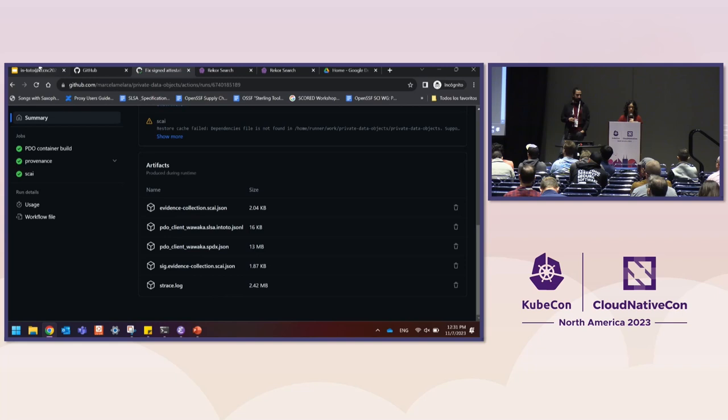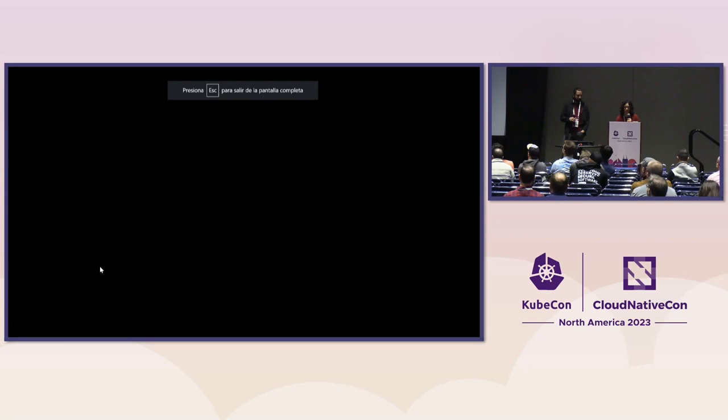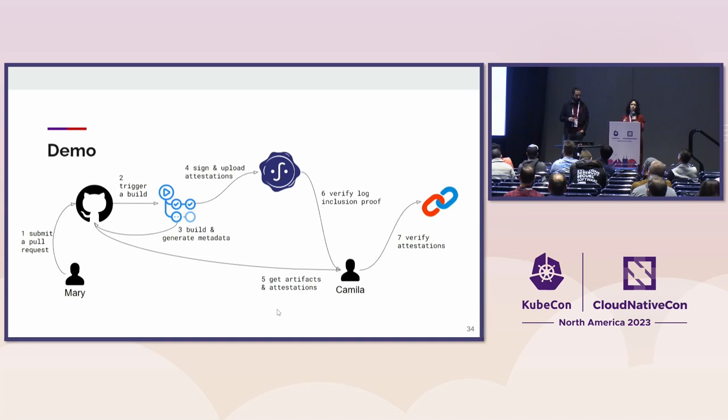On the verification side, there are steps five and six that need to happen. For the sake of brevity and making sure the demo goes smoothly, I will not be showing steps five and six today. But these are important steps to do pre-verification essentially on the authenticity and integrity of the attestations coming from Sigstore against what you get from your GitHub workflow. So I'm going to be showing step seven next.